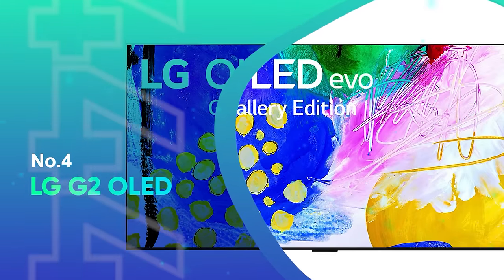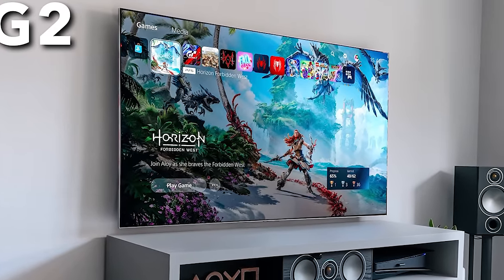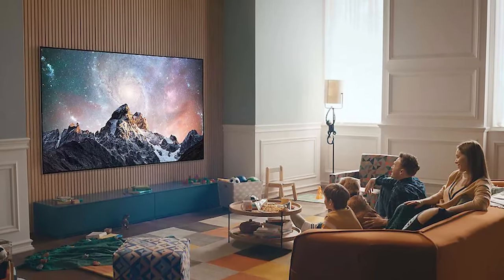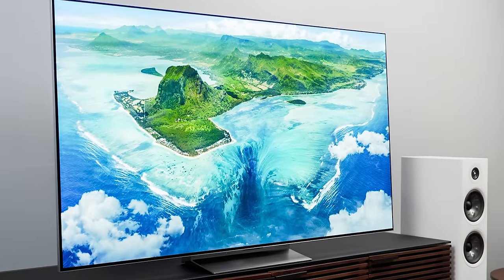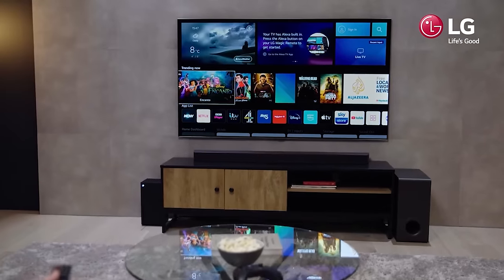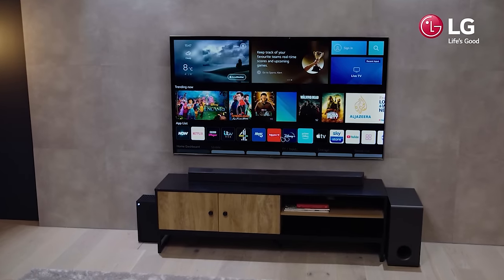Number 4: LG G2 OLED. The new version of LG's premium G-Series OLED TVs is here, and it's brilliant. The LG G2 improves upon last year's G1 in almost every regard. Brightness has been a long-time OLED shortcoming, but in our testing, we found the LG G2 reached 590.54 nits — way above the G1's 412.05, albeit not quite on par with Sony's A80J at 713.65 nits.